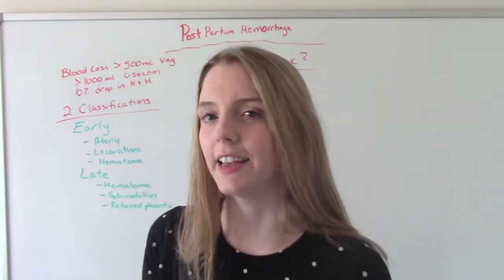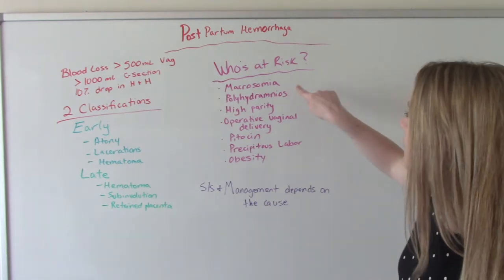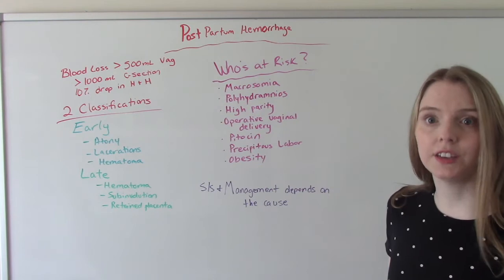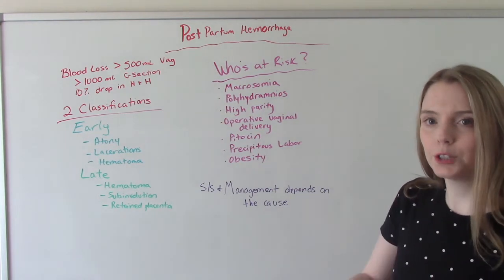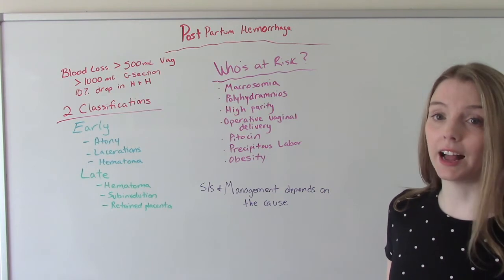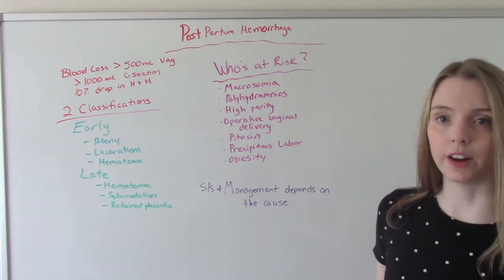Think about a couple of these things before we jump into signs and symptoms. Macrosomia and polyhydramnios — what do they have in common? They're really stretching that uterus, kind of pushing it to its limits. So it's probably going to have a harder time contracting after delivery and you're more likely to bleed because of that.